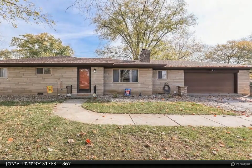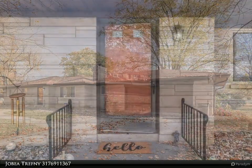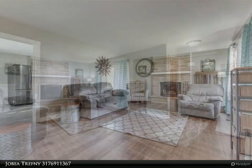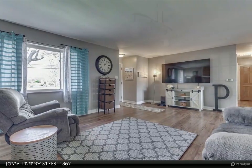This Carpenter Realtor's property video is presented by Jobby Trefni. Updated stone ranch on a very large lot, fully fenced backyard. Many updates to this well-cared-for two-owner home since 1958. New kitchen, great storage, and organized for large family gatherings.